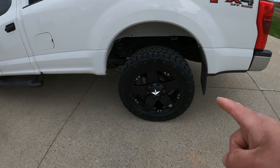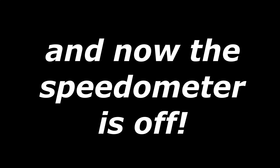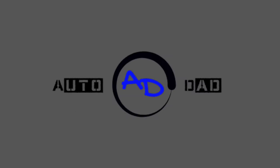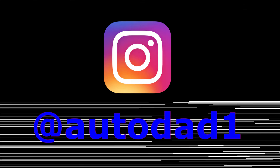These are 295/55/20s. I noticed driving home that my speedometer went off — I set the cruise for 75 and it said I was going 77. So I need to make a change. For those of you familiar with FORScan, this is a great thing, and I've never done it before so we're going to test it.